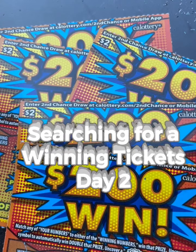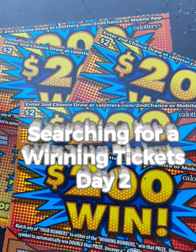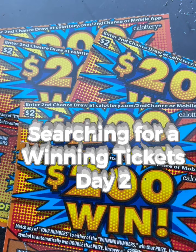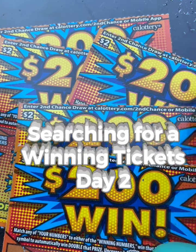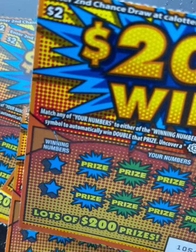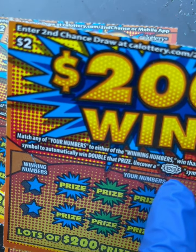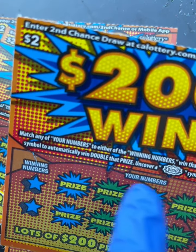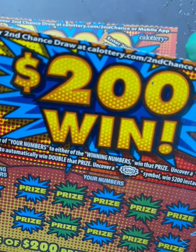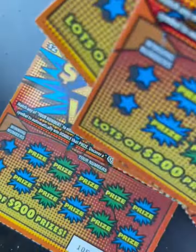Hello guys, welcome back! Gamble B slots, day two searching for a winning ticket to be raffled at Belmar Pets and Nature's channel as a giveaway. Today we have $10 worth of $2 tickets called '$200 Win to Win.' If we uncover a $200 symbol we win $200. There's a 2x multiplier, it's a matching game. This is from the same book — tickets 81 through 85.